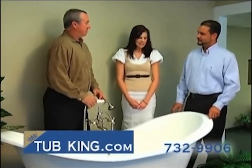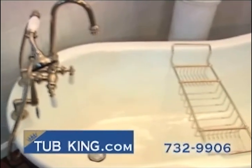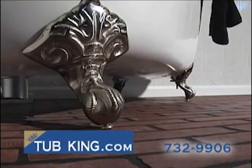Save hundreds of dollars with Tub King's new special pricing. Tub King also carries faucets and plumbing for your tubs, and all our claw feet come in chrome, polished nickel, brushed nickel, and brass.